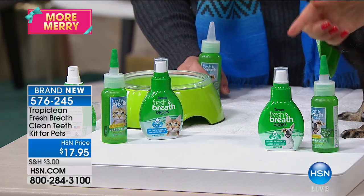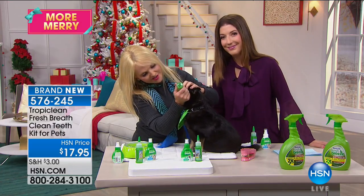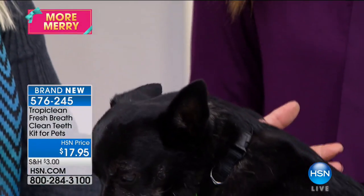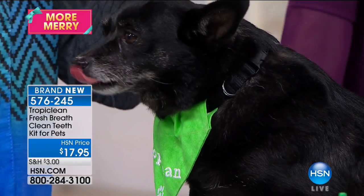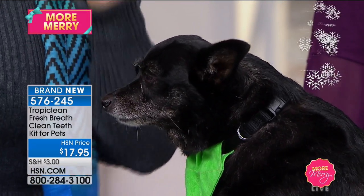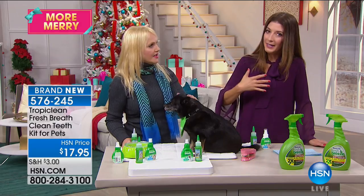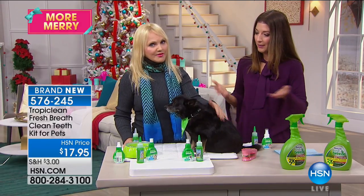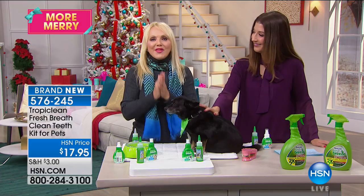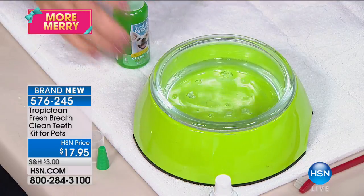A little pea-sized drop is all you need — you just put it right on their teeth or gums. Lift up their lip on one side and apply it, and then they brush their own teeth. If you take your pet to the vet and they need extractions, you're going to pay $10 to $150 per tooth depending on where in the mouth it is and what part of the country you're in. Not to mention the cleaning and plaque removal — it's very painful for your pet.